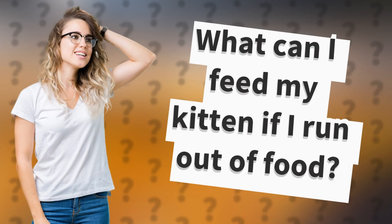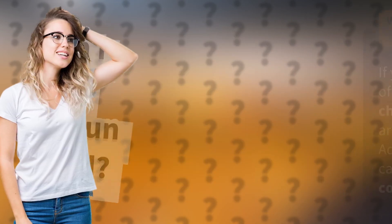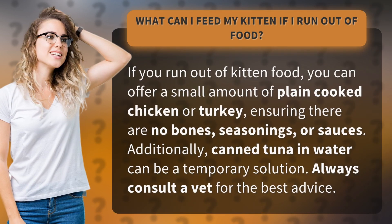What can I feed my kitten if I run out of food? If you run out of kitten food, you can offer a small amount of plain cooked chicken or turkey, ensuring there are no bones, seasonings, or sauces. Additionally, canned tuna in water can be a temporary solution.